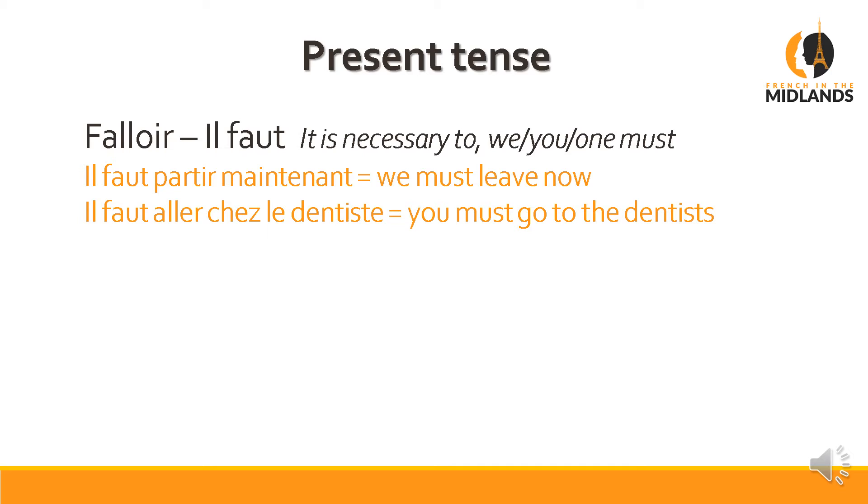Another example: 'il faut aller chez le dentiste' — you must go to the dentist. So you would use that if somebody's talking to you and saying, oh, I've got toothache, and you say 'il faut aller chez le dentiste'. That's when you'd use it.